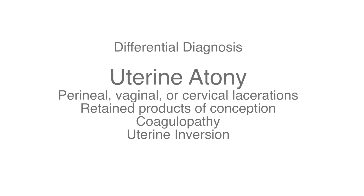What if you don't think it's uterine atony? If you don't think that the bleeding is due to atony, there are other things to consider. It's important to remember there could be perineal or cervical lacerations that you need to assess for. You could also have retained products of conception, and in that setting an ultrasound would be very useful. Other things that are less likely would be if the patient developed a coagulopathy or if she had uterine inversion, which hopefully would be obvious on exam.